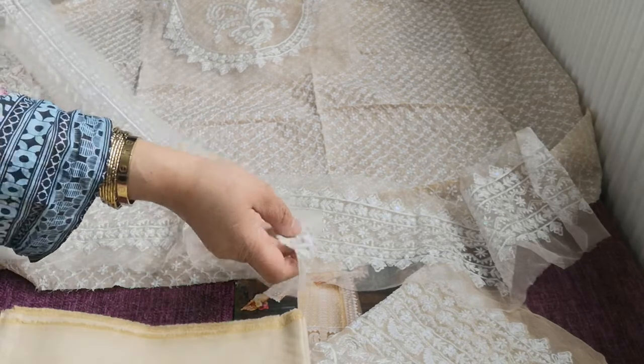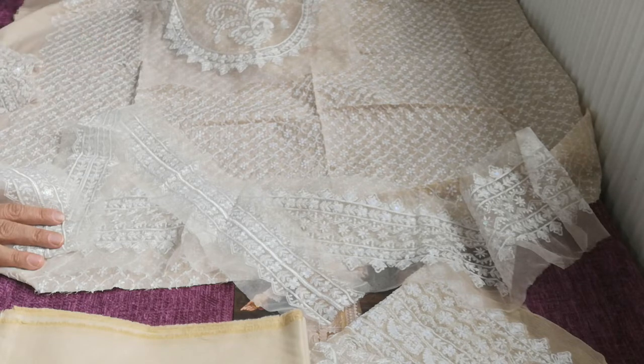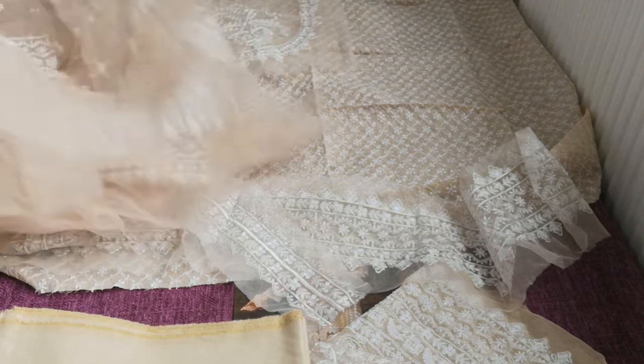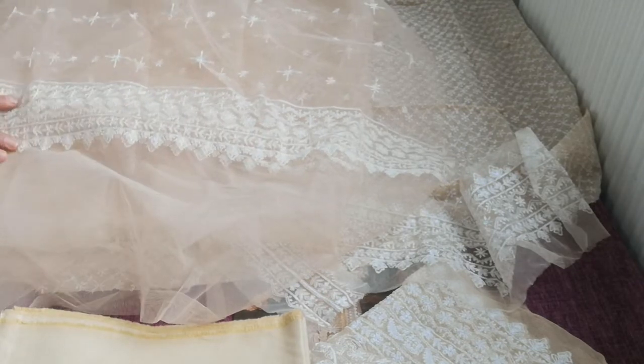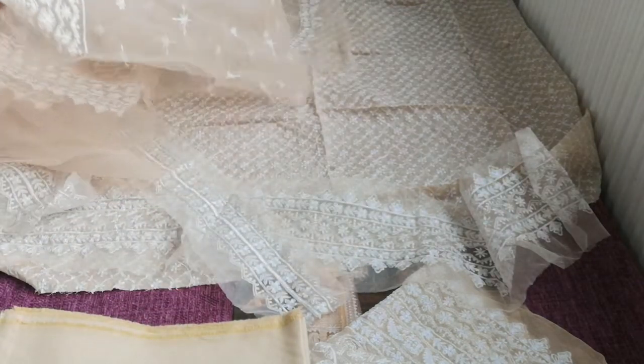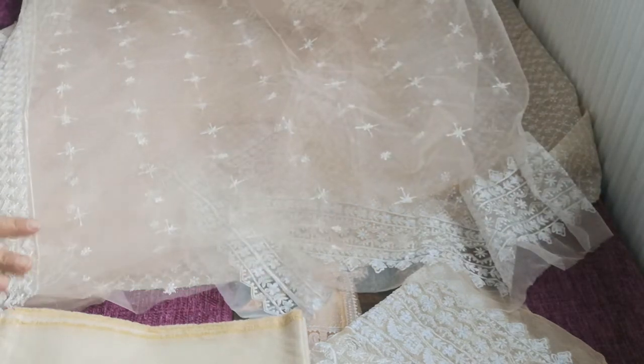This is the design of the trim. This is the net. This is the front side of the trim.